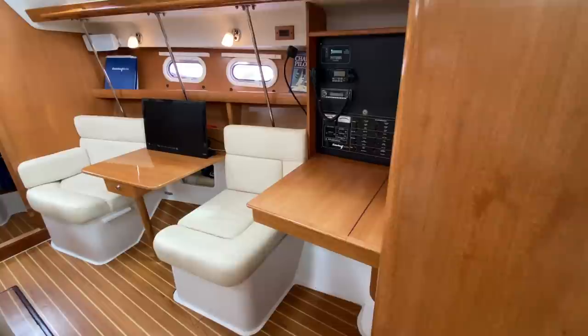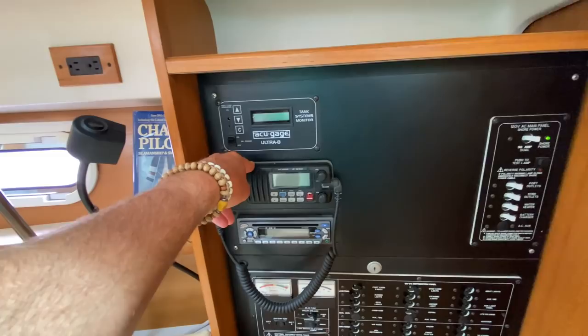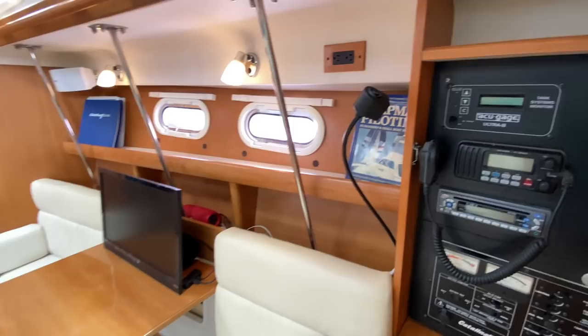Directly across from the galley is the head and shower, which I'll show in a bit. We also have the nav station, set up quite nicely with aft-facing seating. We have our 12-volt panel, 110, stereo, ICOM VHF, and a tank monitoring system integrated here.